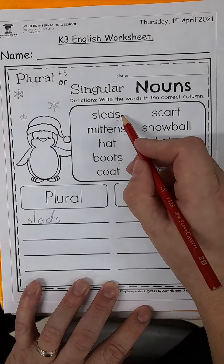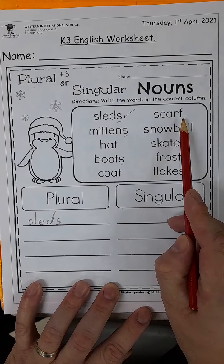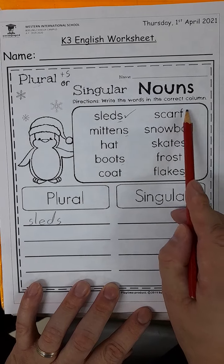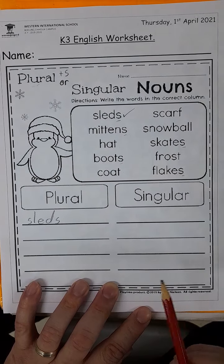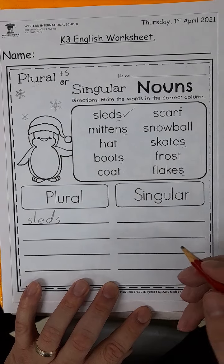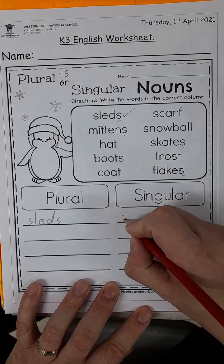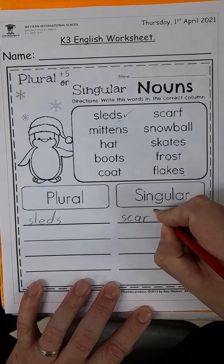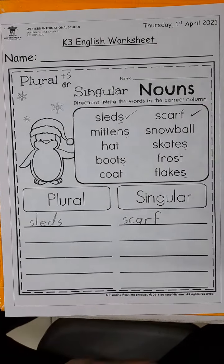Let's look at number two. Don't forget to check your answers. Scarf. Is there an S at the end? No. Then it must be singular. One scarf, many scarves. So, S-C-A-R-F, scarf. Okay, that's nice and easy.